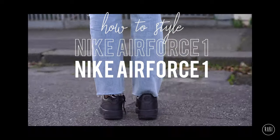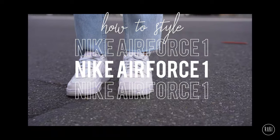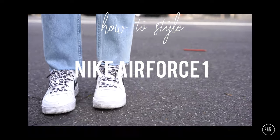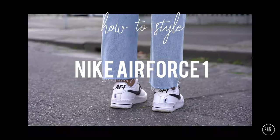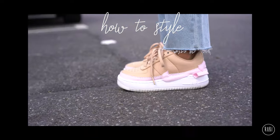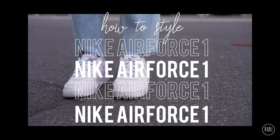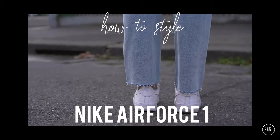Hey guys, it's Ruby and in today's video, I'm going to be giving you ways to style Nike Air Force 1 sneakers. I found four pairs of Air Force 1s in different colours and styles in my closet, so I thought this video would be a fun one to do. Plus, you're likely to already own one of these four colours. Anyway, let's begin.